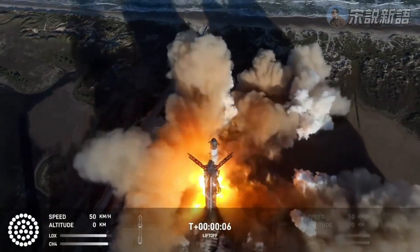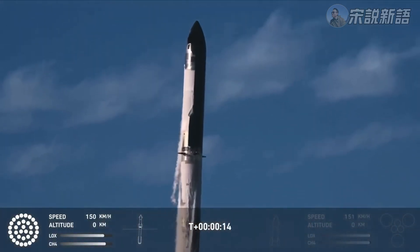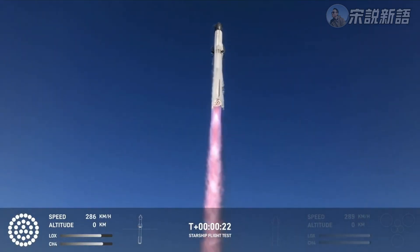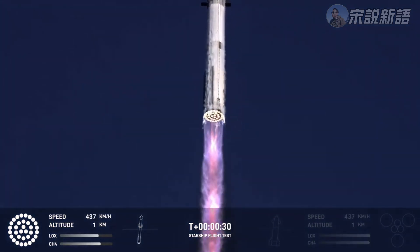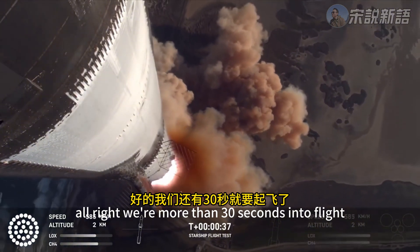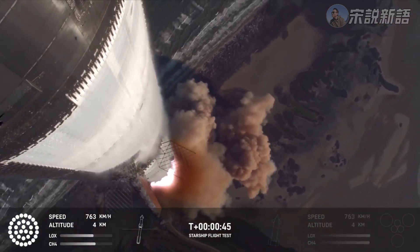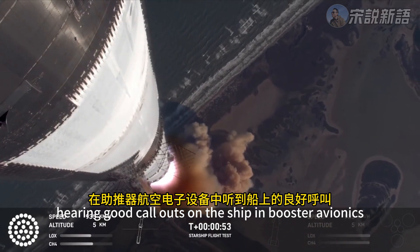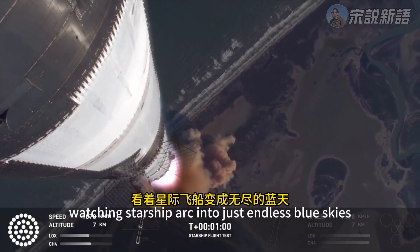We have liftoff. Vehicle's pitching downrange. Booster chamber pressure nominal. We're more than 30 seconds into flight. Telemetry showing 33 out of 33 engines as it's pitching downrange. Booster ship avionics power, telemetry nominal. Hearing good callouts on the ship and booster avionics. You just heard the rumble hitting us about six miles away.